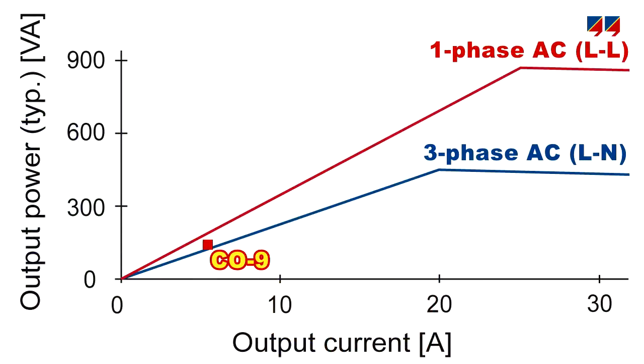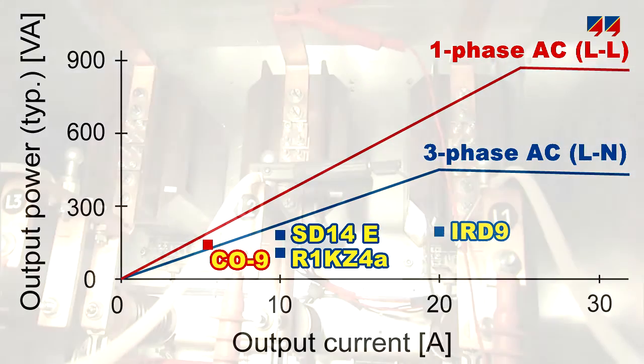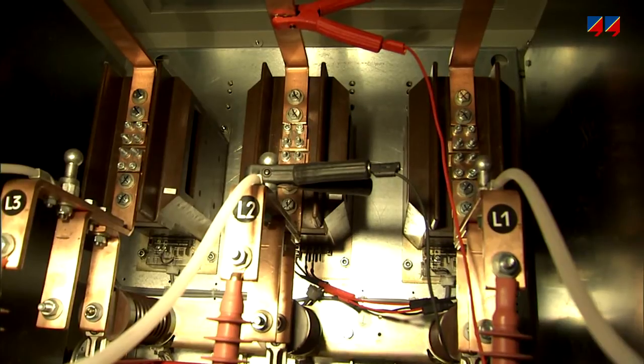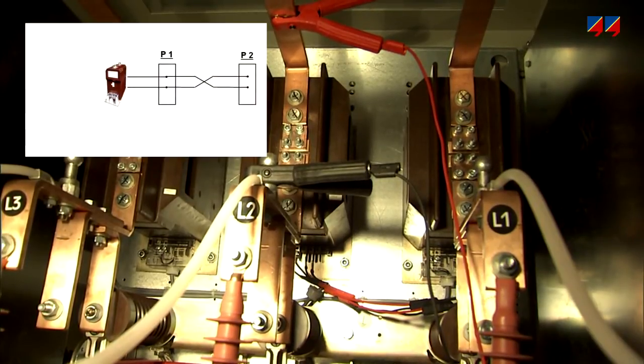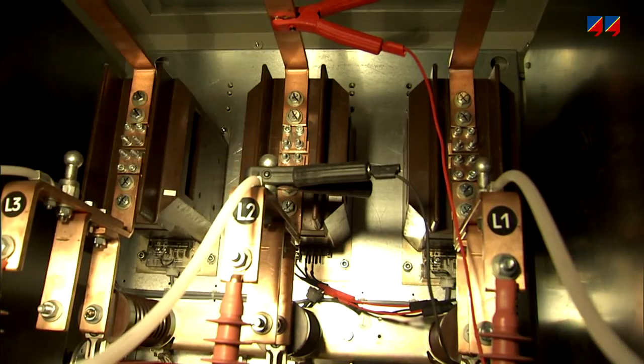Most CT-powered distance and overcurrent relays can be tested with the CMC353 in a three-phase or single-phase mode. Due to the high amplitude of its voltages and currents, the CMC353 can also be used for injection into primary circuits — for instance, to verify correct wiring and polarity of CTs and VTs.